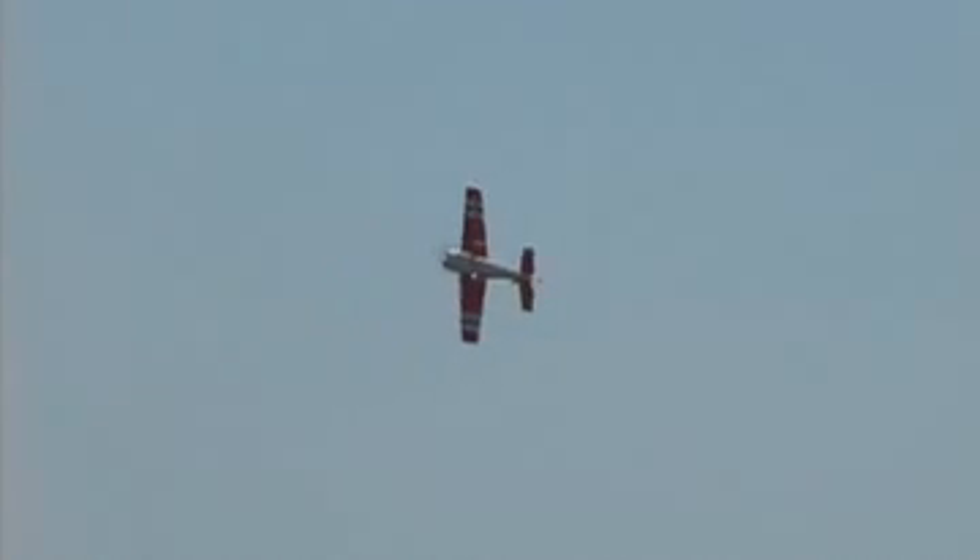You will appreciate the Extra on your workbench, but where it really lives up to its Extreme Flight name is at the flying field. Just watch Chris Henson put the Extra through his extreme workout.